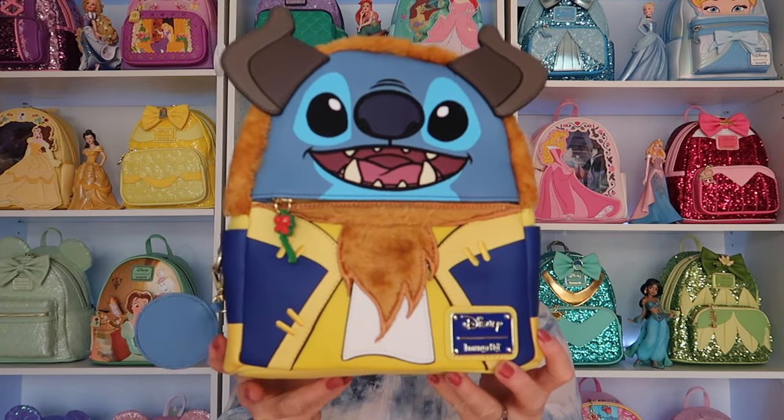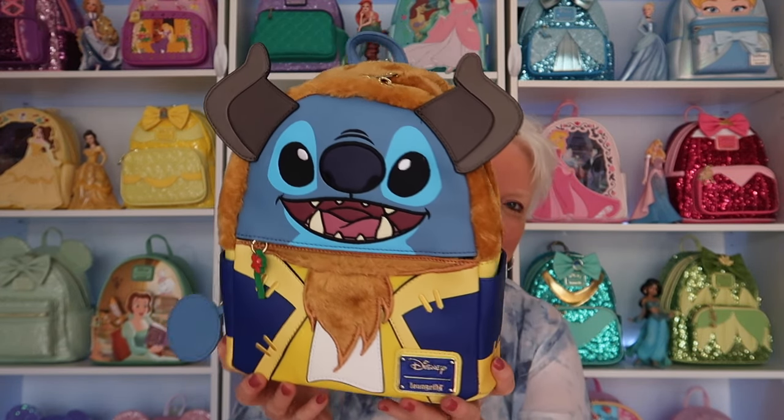The next bag I want to share with you is probably one I've had the longest waiting to share with all of you. I'm so excited over this bag. I knew the minute I saw them advertise it, it was coming to me, and I was determined this bag was going to be for me. It is absolutely beautiful. It is an exclusive, and it is Stitch as Beast. I am in love with this bag. Now normally I don't collect a lot of Stitch, but Mitzi is actually getting me more into Stitch because she collects Stitch now. Just because it's the Beast, I knew I had to have it.